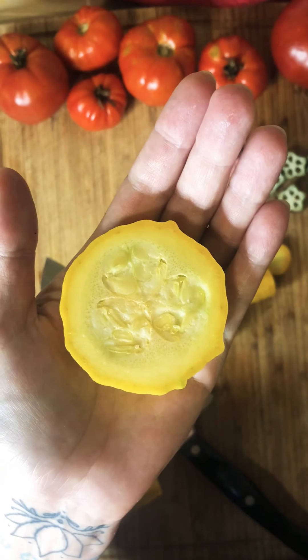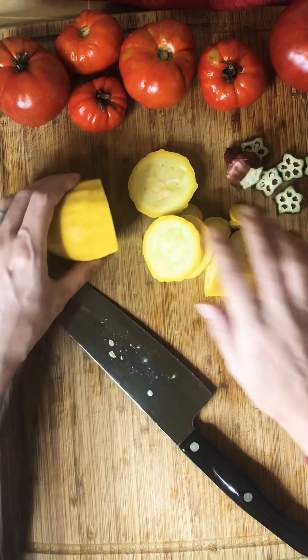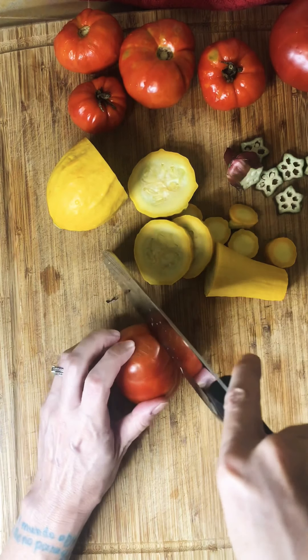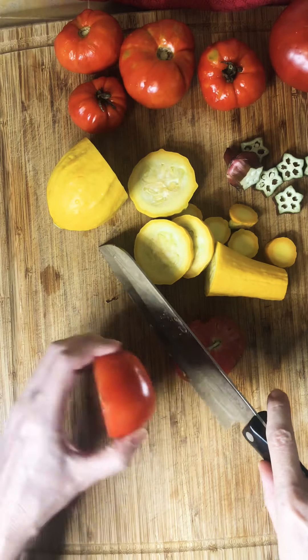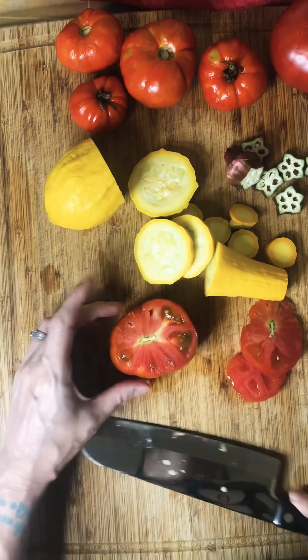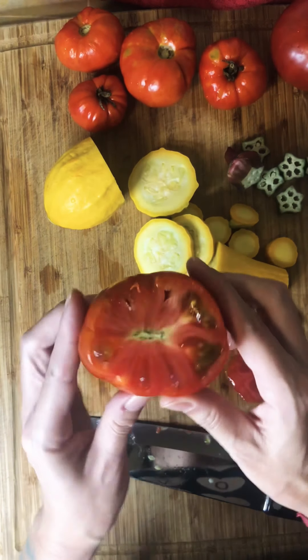This other one over here is from a gardener at another plot — they offered us some tomatoes from their plants because they had so many, which was very kind of them. We also want to cut into this one and see what's the same and what's different with the neighbor's tomato and our tomatoes. Then we have our crookneck squash — we picked a few of these today but I'm going to cut through and show you one of them.